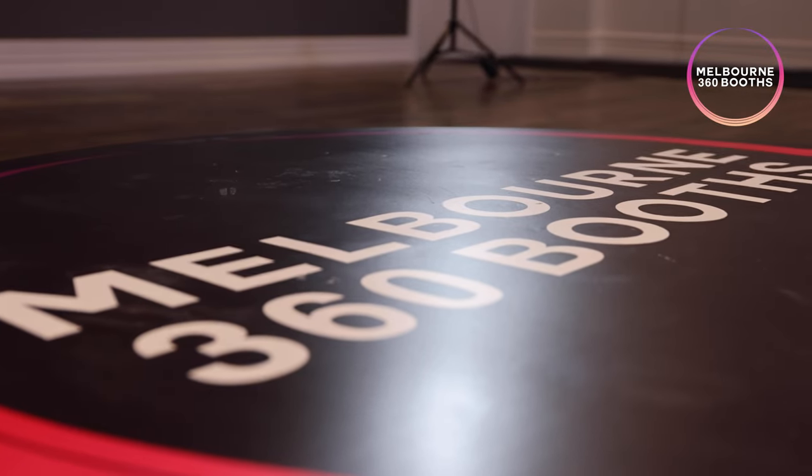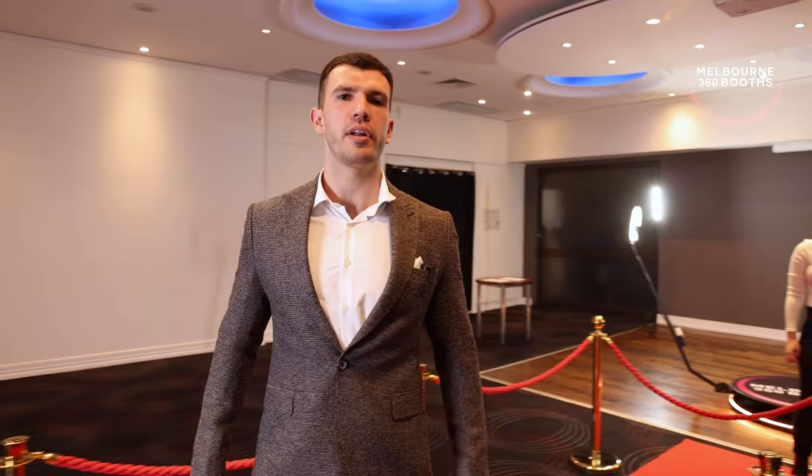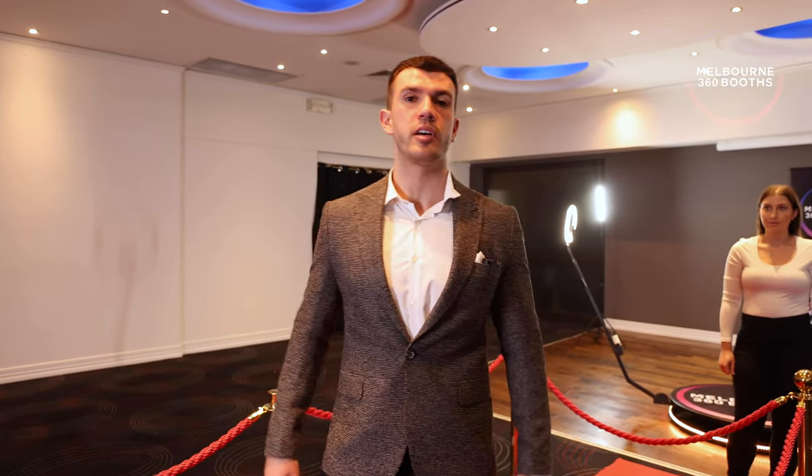My name's Chris and I'm the founder and owner of Melbourne 360 Booths, and today I'm going to run you through what a 360 booth experience feels like and looks like.